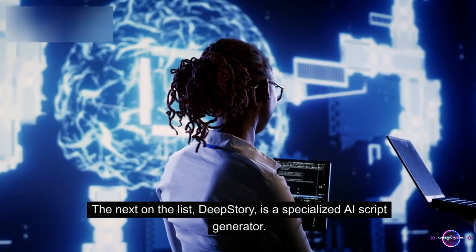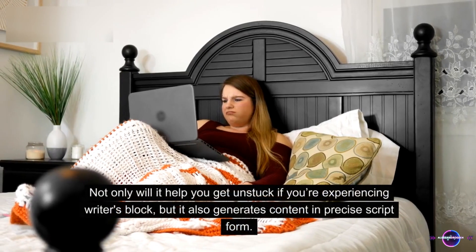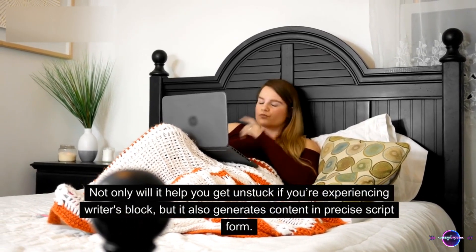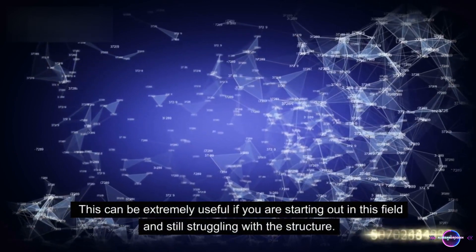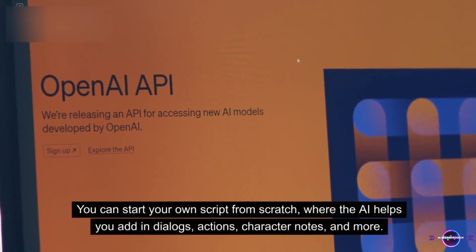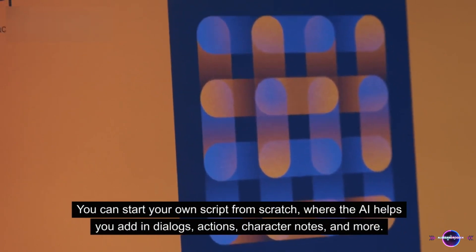3. DEEP STORY. The next on the list, DEEP STORY, is a specialized AI script generator. Not only will it help you get unstuck if you're experiencing writer's block, but it also generates content in precise script form. This can be extremely useful if you are starting out in this field and still struggling with the structure. You can start your own script from scratch, where the AI helps you add in dialogues, actions, character notes, and more.